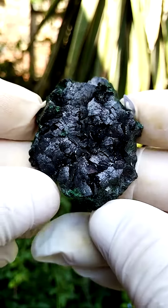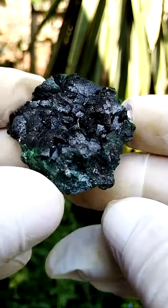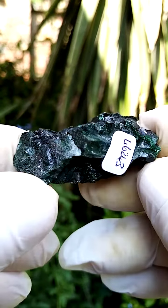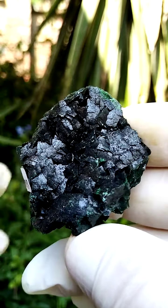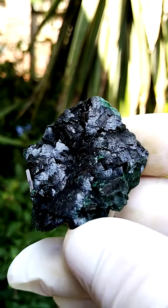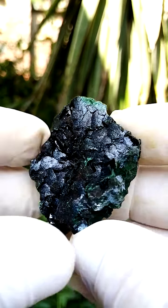An exquisite example of primary malachite from the Mashamba West mine in the Katanga. Mashamba West is pretty well known for the primary malachites which hail from there. Here you can see the almost slightly curved heads of the primary malachite.